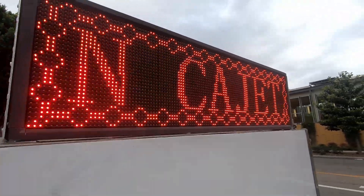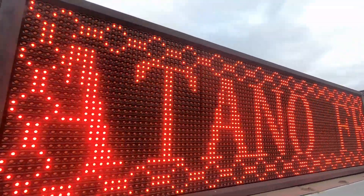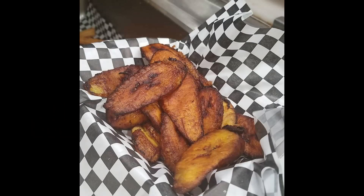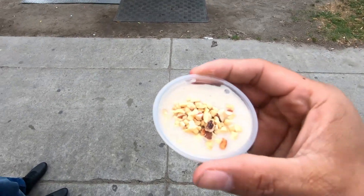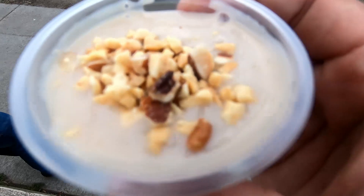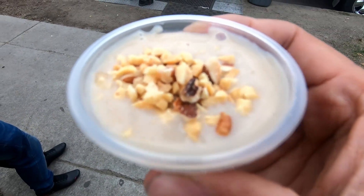If churros don't catch your appetite, they also serve fried plantains. Plantains are a fruit, so no excuses if you're vegan or if you're watching your weight — I kind of need to watch my weight. And to drink, they serve some warm atole de nuez, slash walnuts, with the perfect amount of sweetness.